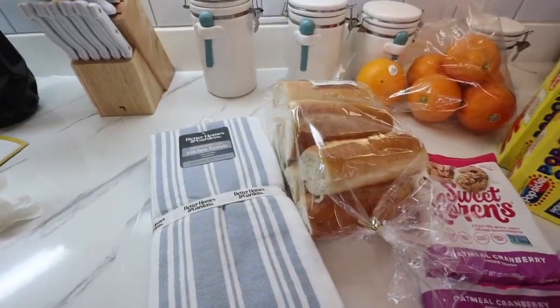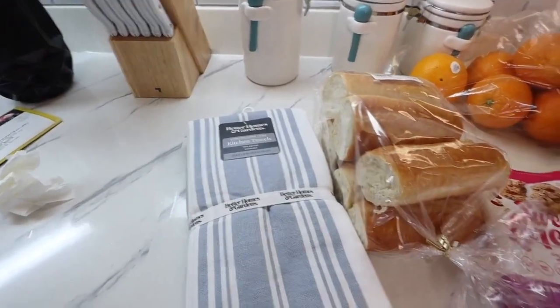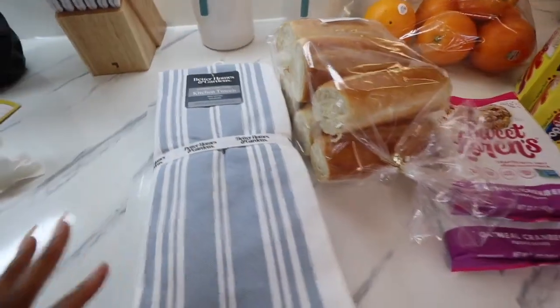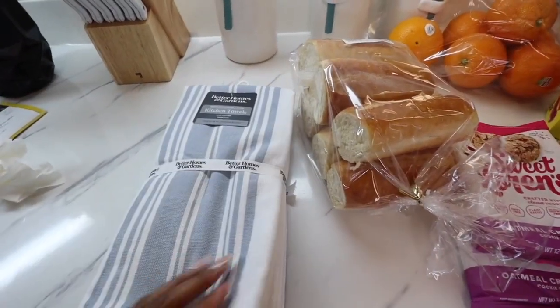I just got back from running errands and went to Walmart to pick up a few things for dinner. In there I saw their Better Home and Gardens collection for kitchen towels and this caught my eye. It has like nautical vibes. I love the colors, so I'm going to put these over the stove. Super cute.